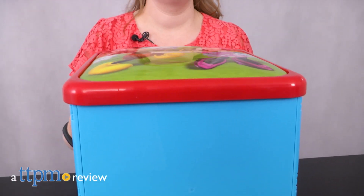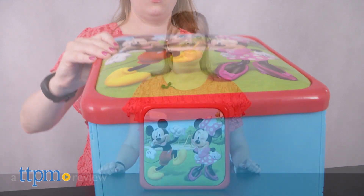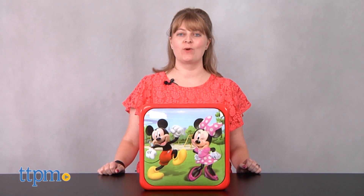When you need a place to sit and store toys, this does both. Hi, I'm Laurie from TTPM, here with the Mickey and the Roadster Racers Sit and Store from Jakks Pacific.